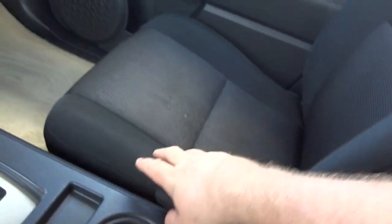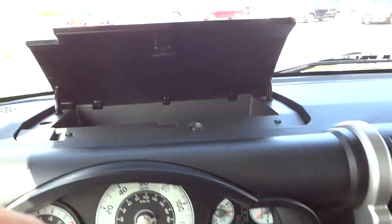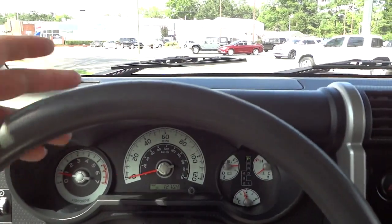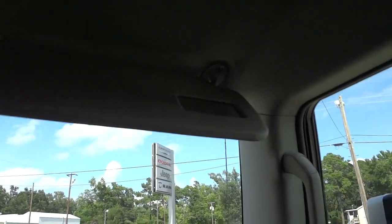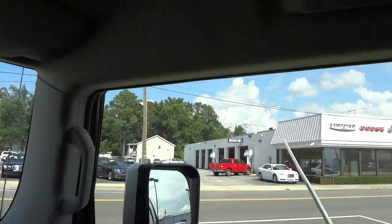There are armrests for the driver and passenger on the inside, and there's also a neat storage bin right here. You can put stuff in there, but just make sure it's not heat-sensitive since dashboards can get really hot when the sun shines directly on them. There's a big glove compartment and lots of headroom. The visor on one side has no mirror; the other side has a really tiny mirror.